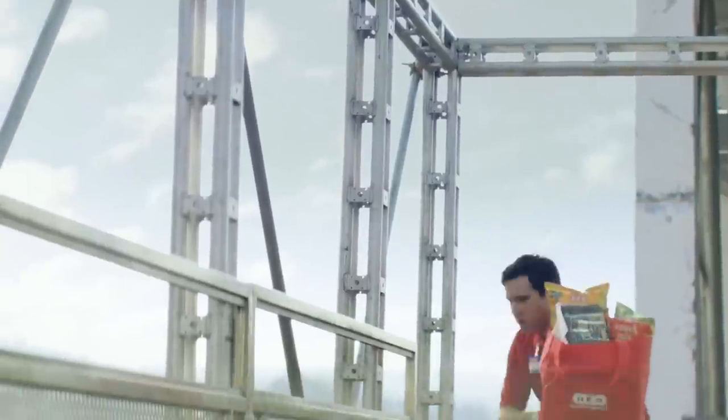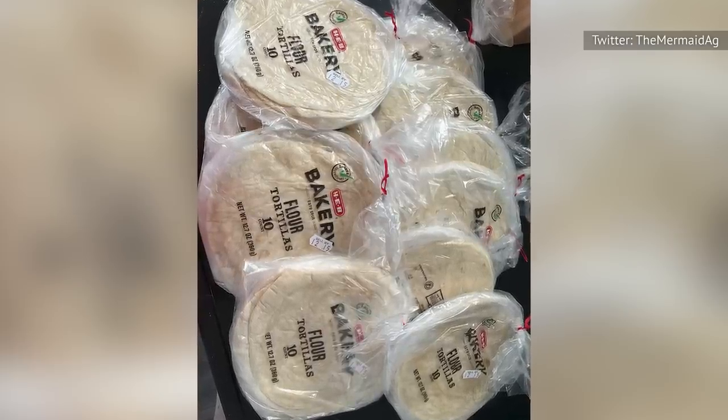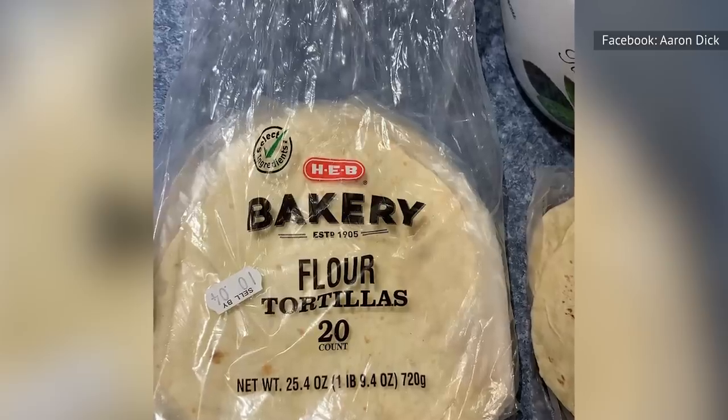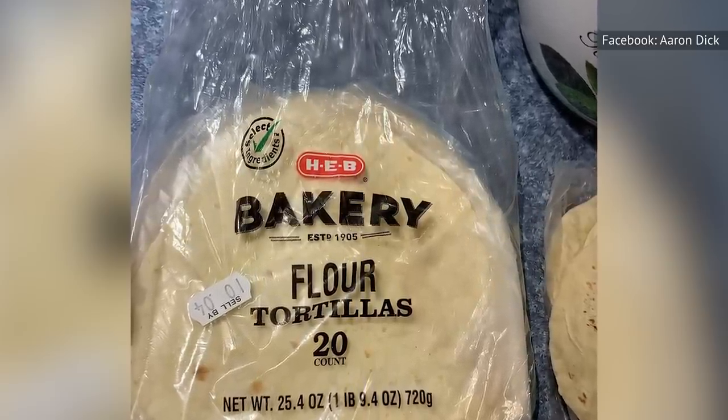Anyone who has had the tortillas knows that there's no topping them, and at a store brand price, why would you want to? Instead of spending more money on name-brand, mass-produced tortillas, grab HEB's fresh butter tortillas if they're available to you, and prepare to taste some of the best carbs you've ever tasted.